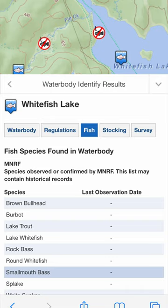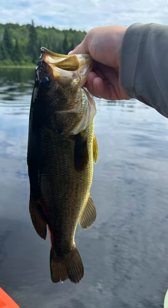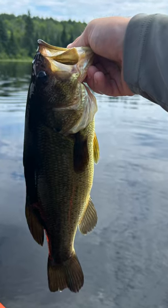Despite the information on the FishOnline website, there are largemouth in Whitefish Lake. I wish I had known this and I would have brought my heavy flipping gear.